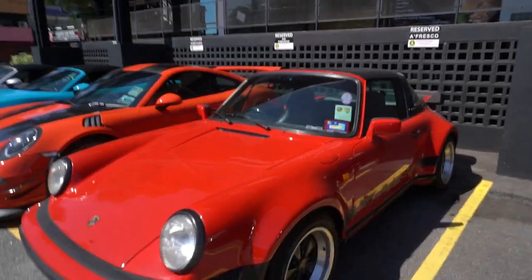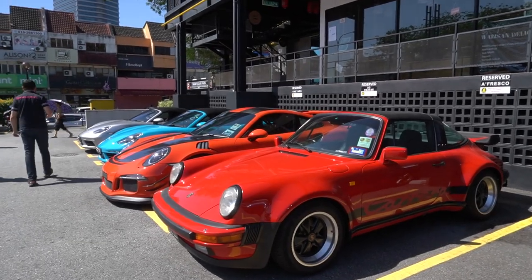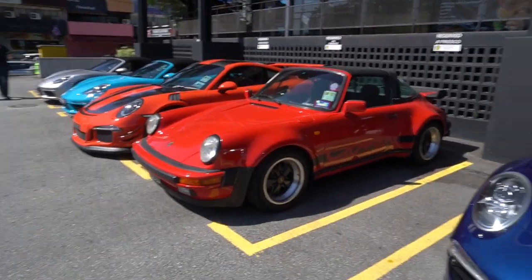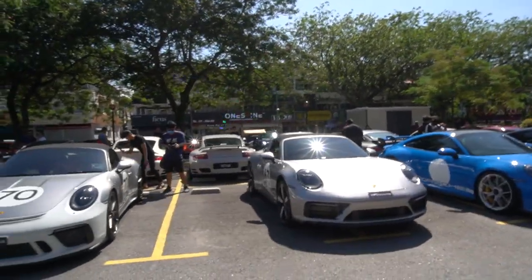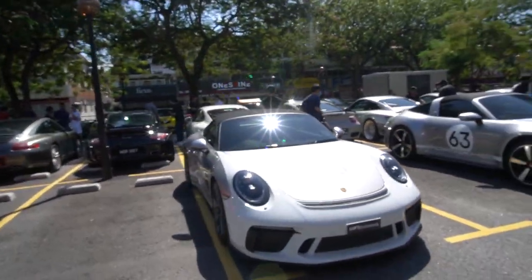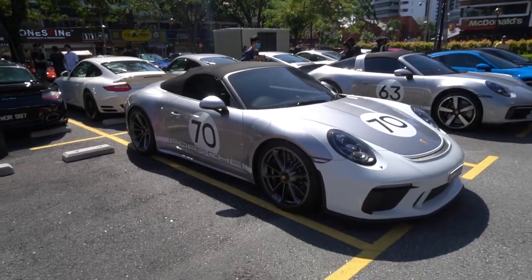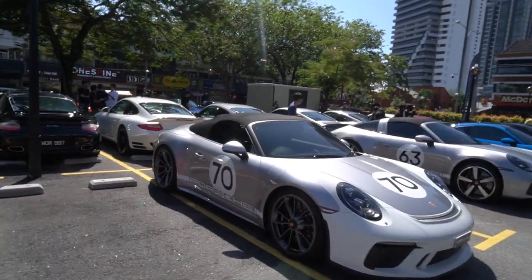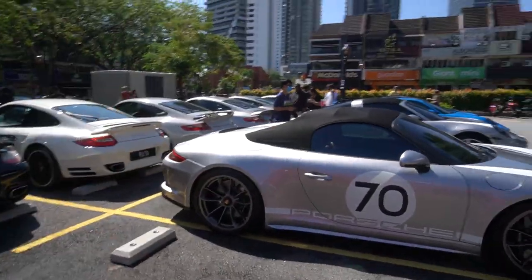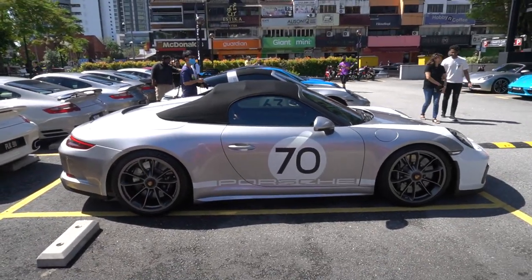This one escapes me a little bit — this is a Targa of some sort, a 930 I think, from the 1970s. Do correct me if I'm wrong. Back across, we have two very interesting cars. This here is the Speedster — the 911 991.2 Speedster — which is actually based on a GT3, but you get the soft top around the back and a swooping deck, which is what gives it that Speedster silhouette.